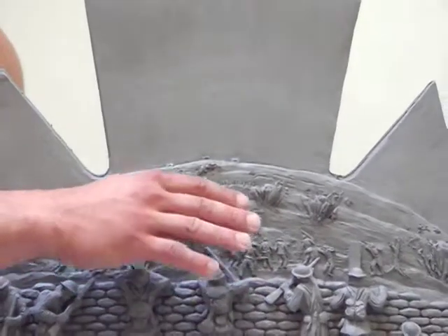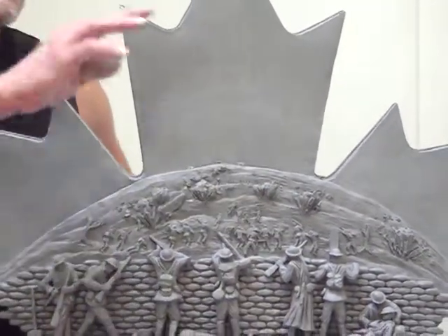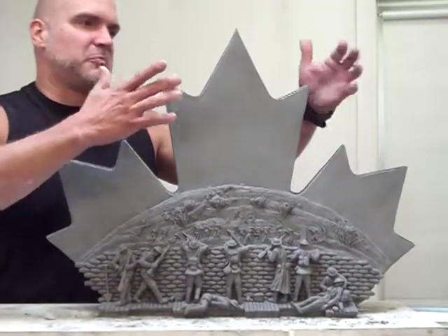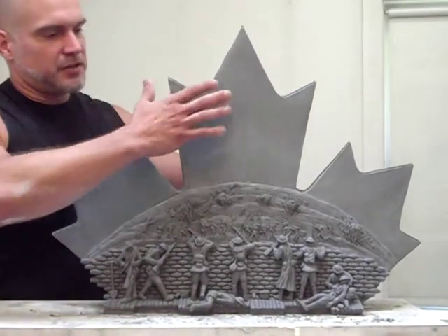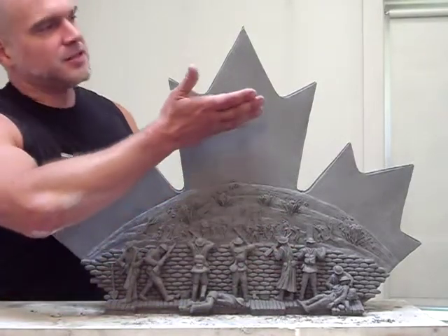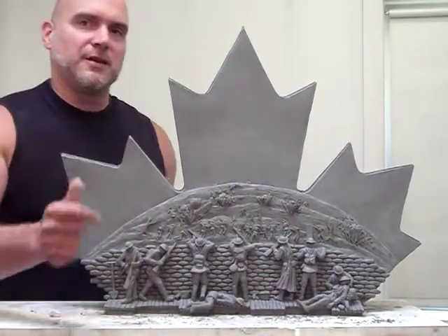Then from the trenches, from the battle, rises up just like a rising sun the symbol of Canada — the maple leaf in a simple, smooth form, contrasting the rough grit of the battle scene. Here, our nation's identity rises up within the piece.